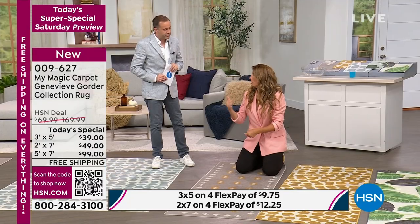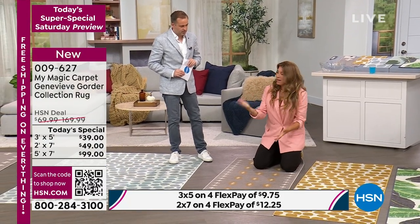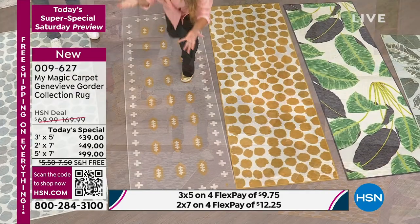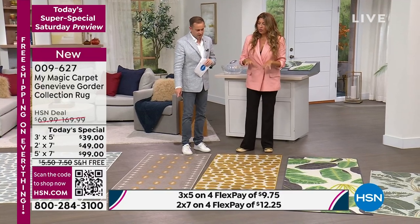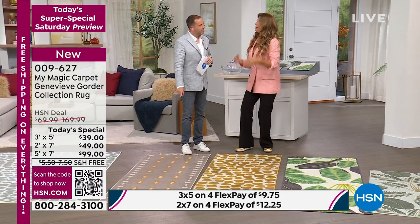You pick it up and you throw it in the wash, and then you pull out another one — it's clean in about half an hour. The runners are also great for entryways and patio doors.